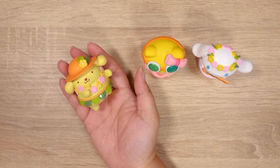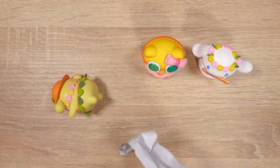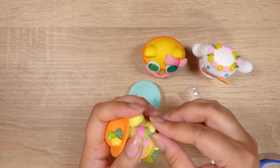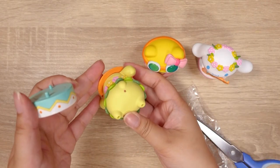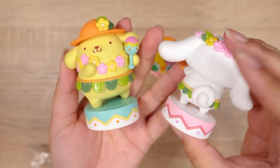It is Pompompurin, and this one does come with some little parts. This is such a cute stand, and this is like a little maraca, I think. Look at his little hat — oh, and of course his little tail, can't forget that.